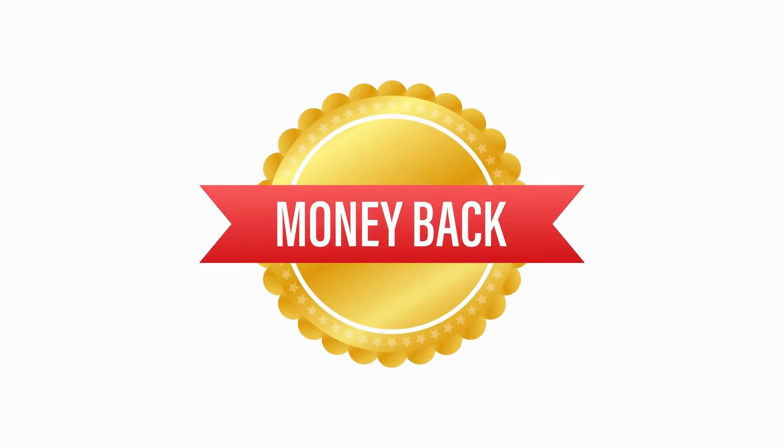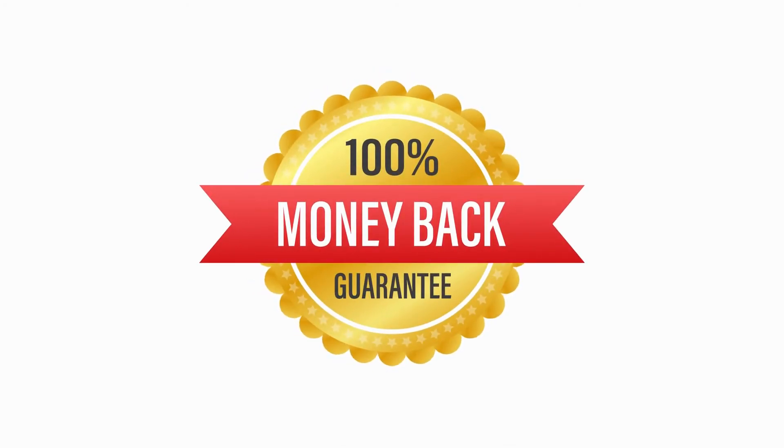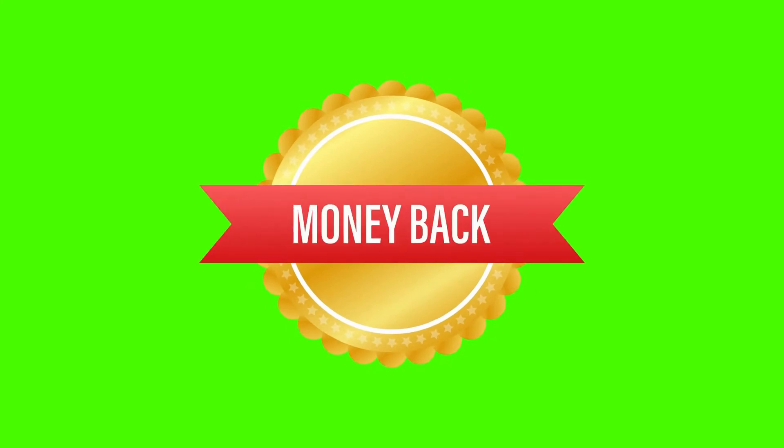Protox gives a 100% money-back guarantee to their customers for up to 180 days. In case you are not satisfied with Protox for any reason, you can request a refund and your 100% money will be returned. So anyone can test this supplement for 180 days with no risk.